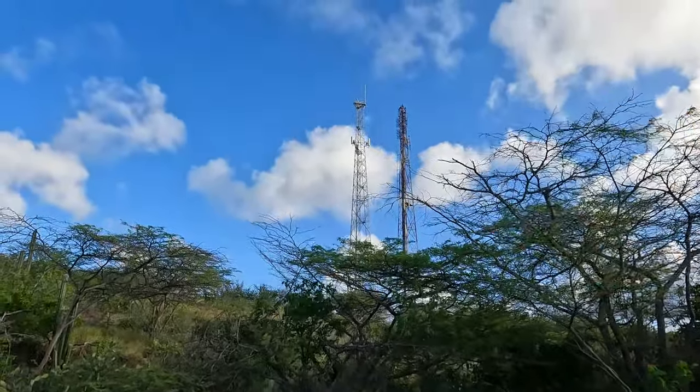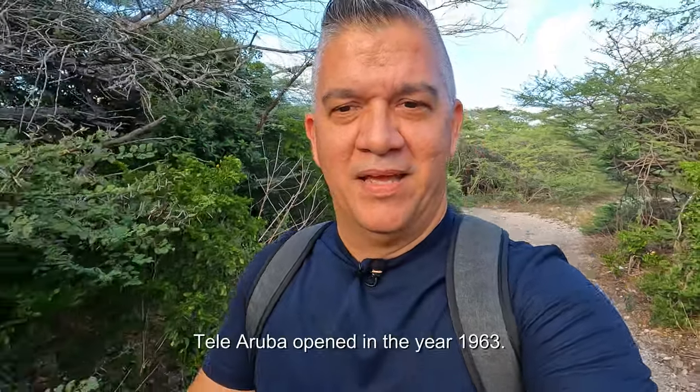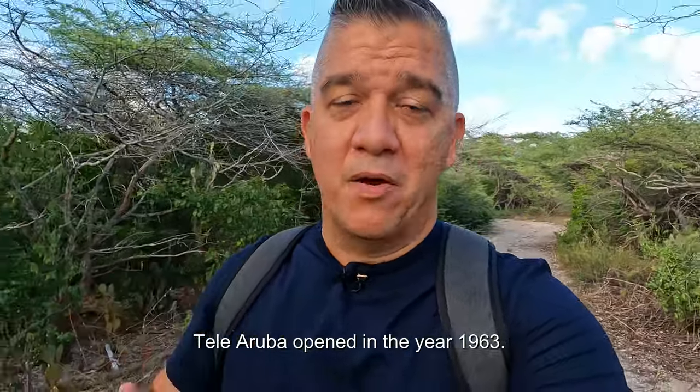Now these are the antennas of Tele Aruba — it's the government-owned TV station. It has been around since, I think, the 1960s or so. I don't know the exact year, but they've been in existence for quite a few years.